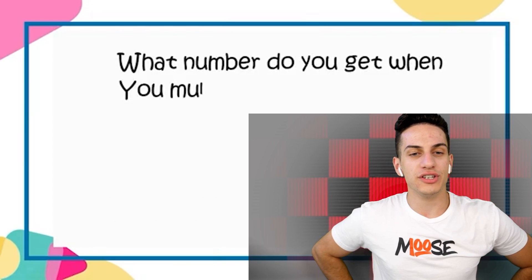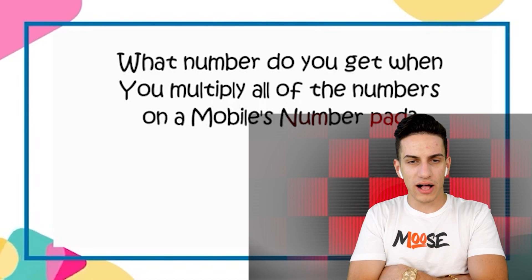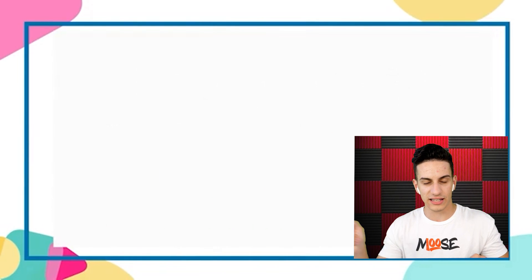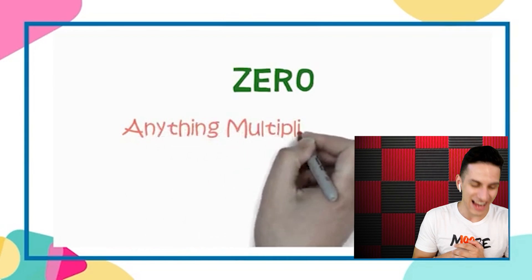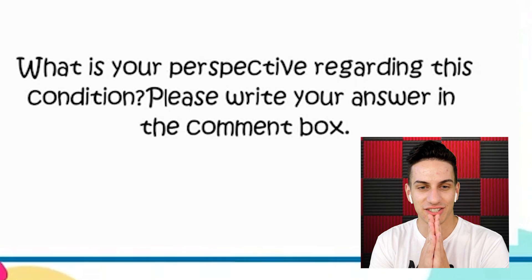What number do you get when you multiply all of the numbers on a mobile number pad? Zero — because when you multiply by zero, that's it. Zero! Not bad. I was thinking wait a minute, but yes — zero. That's it.